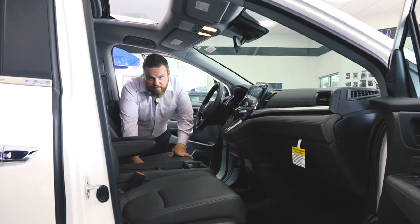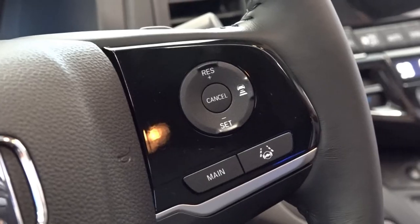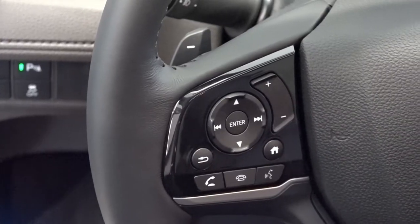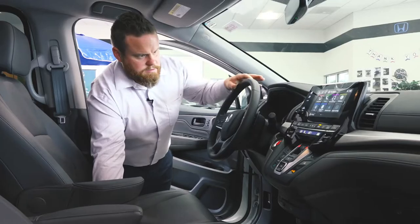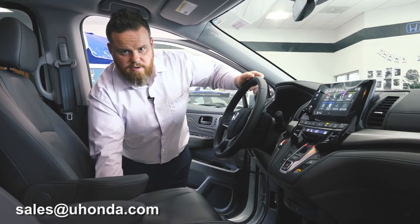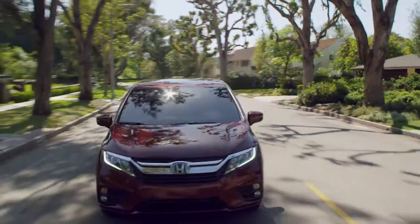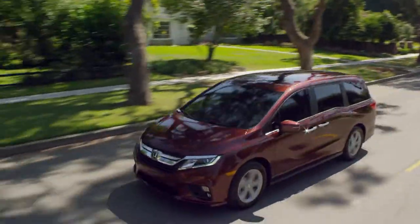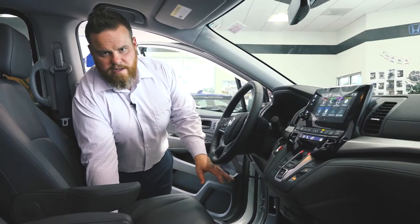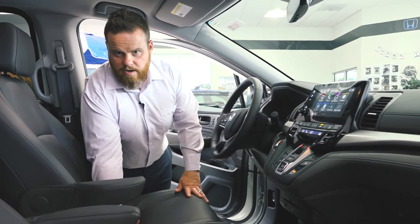As we come into the front cabin, there are some things that are familiar and some things that are new. Honda's Odyssey now comes standard with Honda Sensing on EX trim and above — that's things like adaptive cruise control, lane mitigation assist, and collision mitigation assist. They've also added knee airbags standard for both driver and passenger, which is another Honda first.